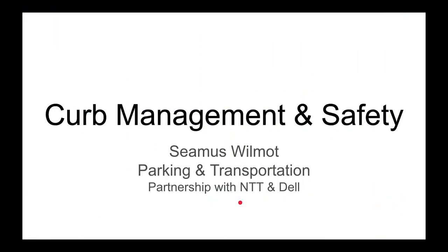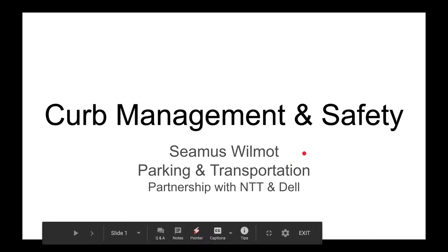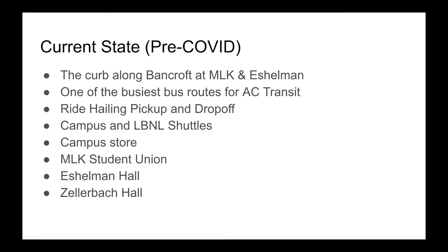This is Seamus Wilmot, the Director of Parking and Transportation, here to give you a quick update on a curb management study that we're doing in partnership with NTT and Dell. We're looking at the curb along Bancroft at MLK and Eshelman. This was pre-COVID, but it was one of the busiest routes for AC Transit.